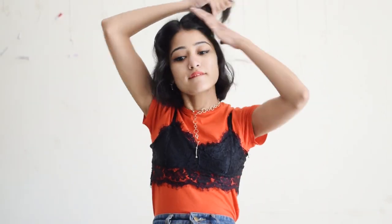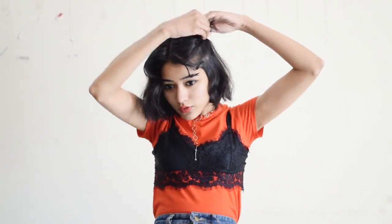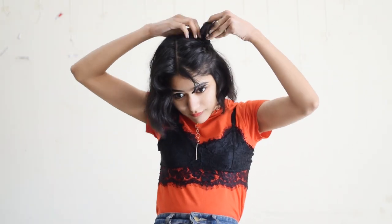Second is this super cute half space bun thing that I've been recently doing on my Instagram. Take two equal partings of your hair, roll it up like so and hold them with a rubber band and some pins and tadaaa you're done.